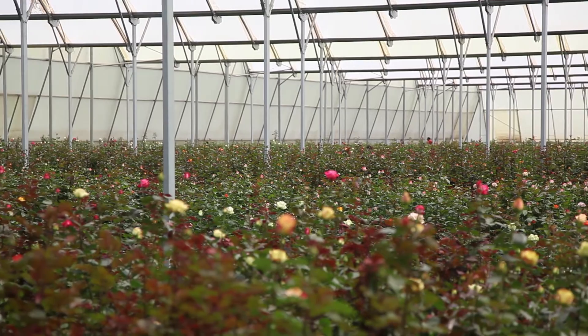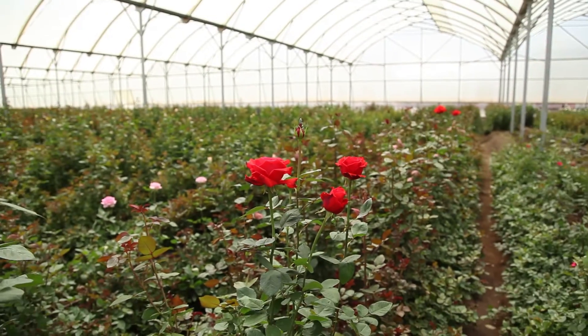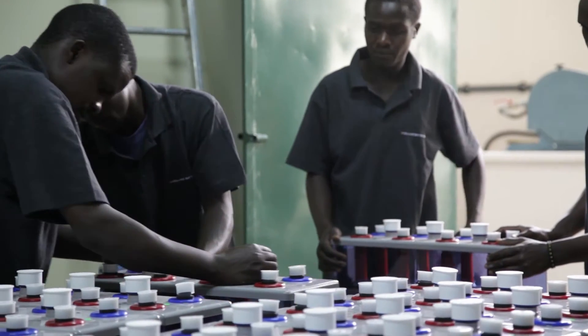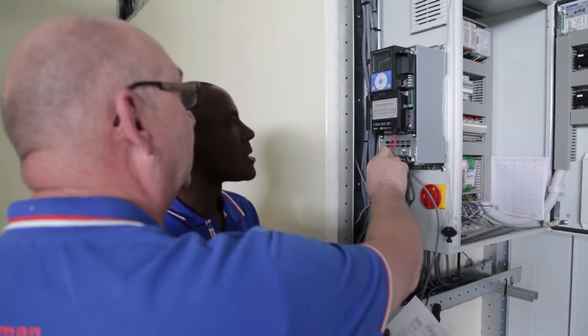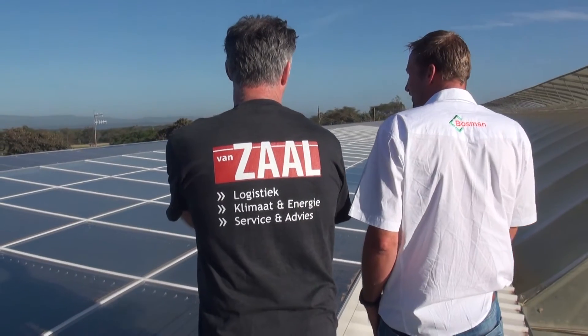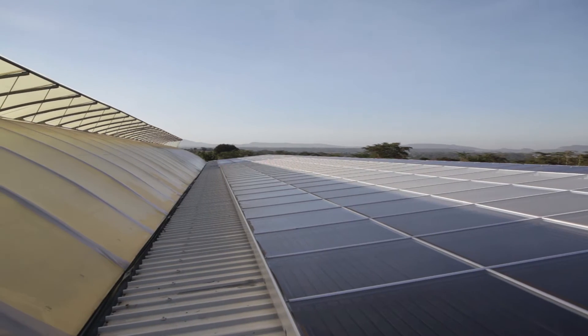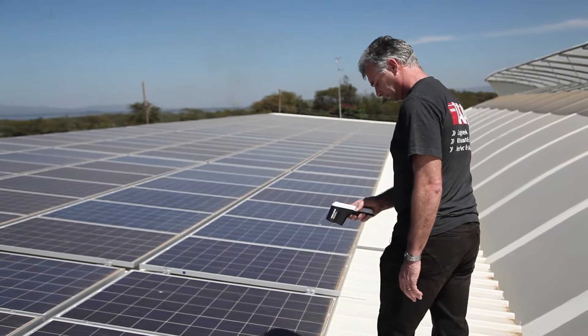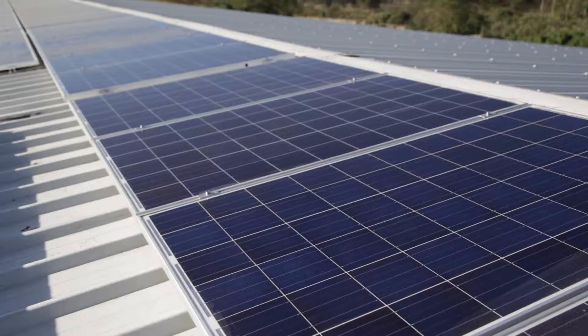Due to the global increase in energy costs, horticultural businesses have a growing need for an affordable, reliable and self-supporting energy supply. Green Farming companies provide technological solutions. Solar energy is a very good option — it is cheaper in the long run, it is of constant quality, always available and sustainable.